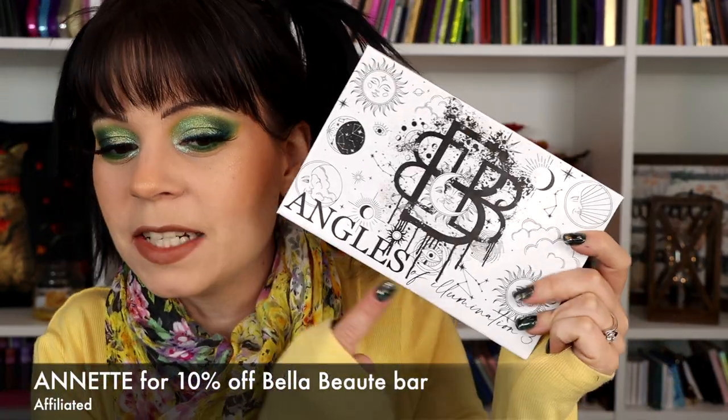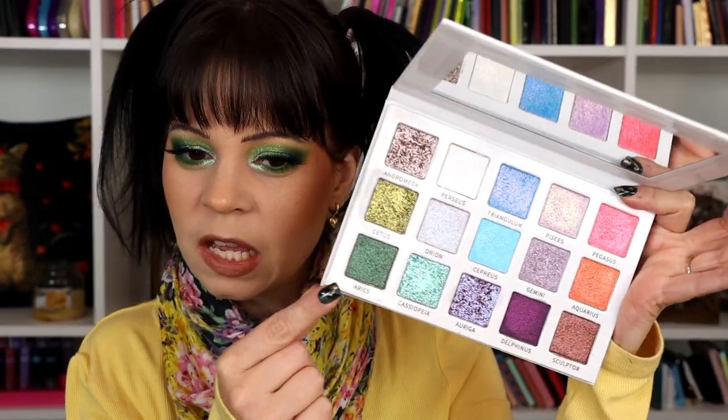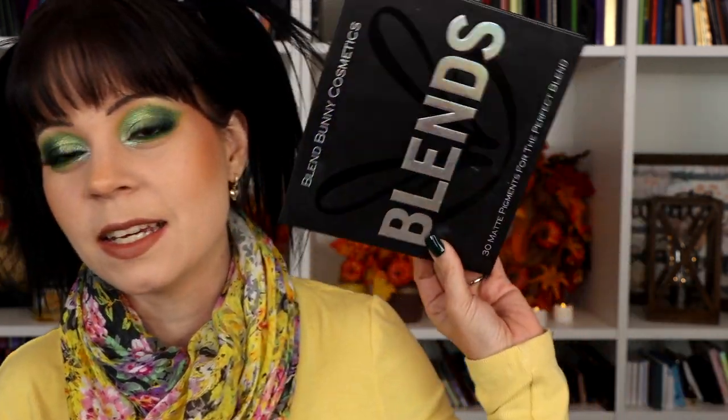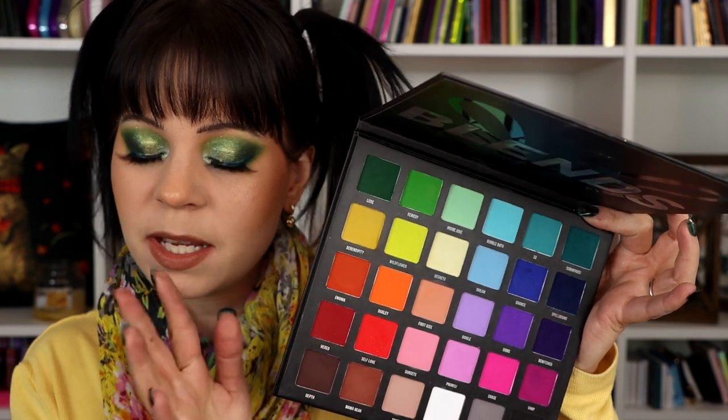Here is my next look. I did this look with a palette from Bella Beauty Bar — I didn't realize this was the third edition because I wasn't familiar with the brand for the first two, but now I know. I used this shade, this shade, and this shade from the palette — all on my lid — and I love this look. I love this palette. I think it is absolutely amazing. For my other shadows, I pulled in my Blend Bunny palette because I haven't used it in so long, and I used a combination of two mattes in my crease.